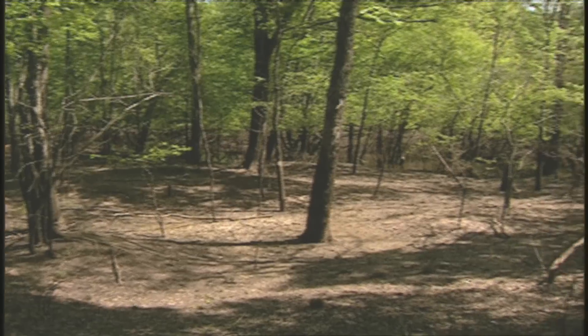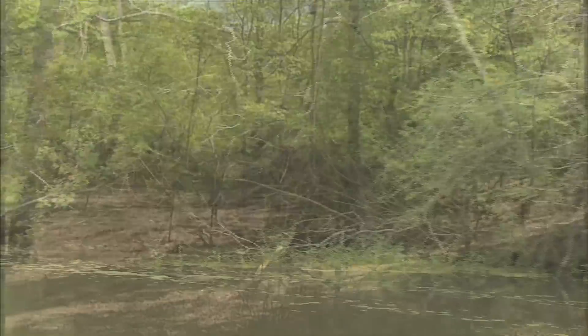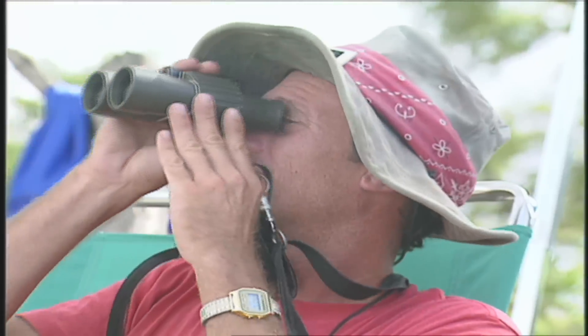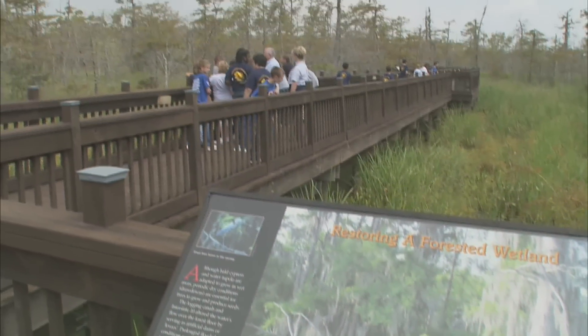TxDOT owns three wetland banks: the Anderson Tract, the Coastal Bottomland, and the Blue Elbow Swamp — over 9,000 acres total. All three banks are also used as retreats for hikers and birders, and as outdoor classrooms.